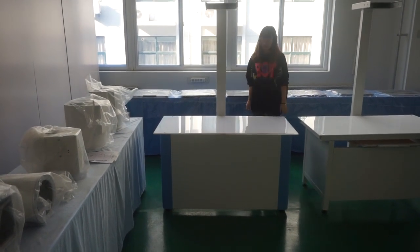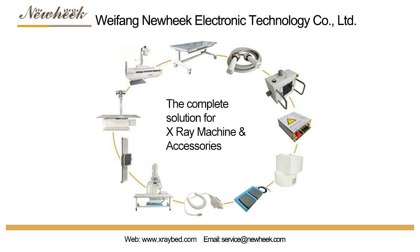If you are interested in our veterinary x-ray table, please feel free to contact us.